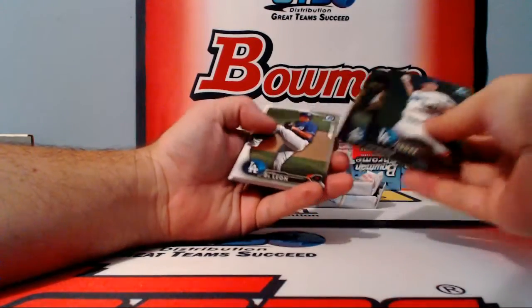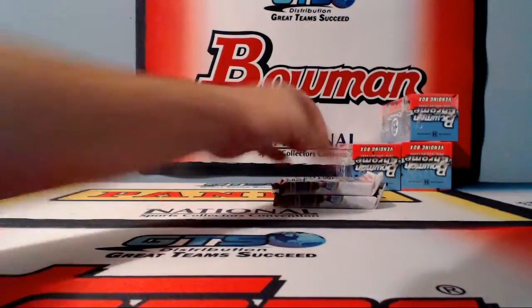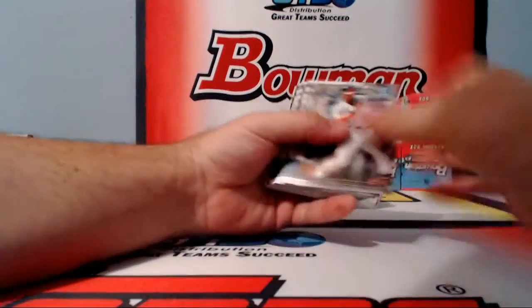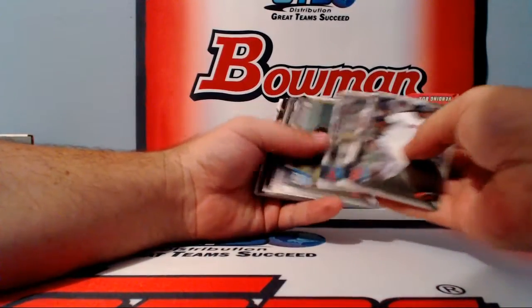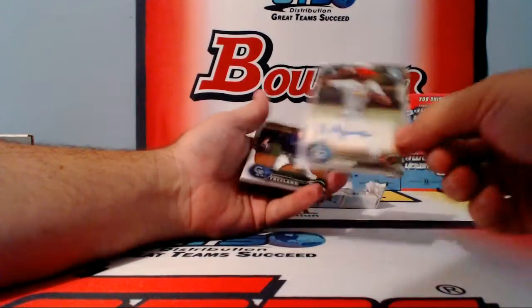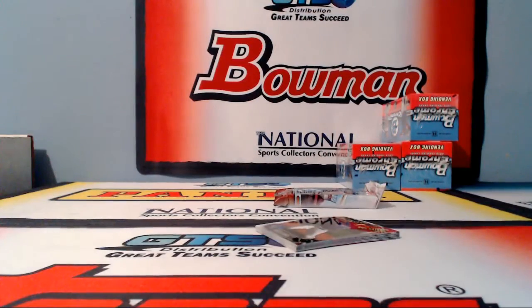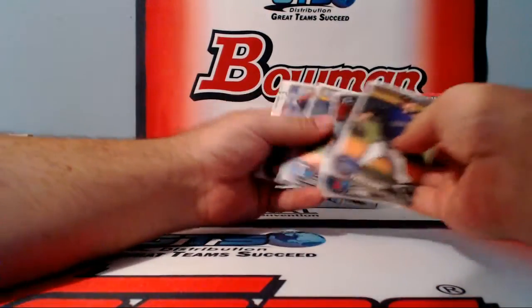Refractors of Spores, Gomber and De Leon. Super Fractor — I know we're going to see a rookie auto at some point. Refractors of Lopez, Flaherty, Garcia, and Rafael Zuna — base auto for the Cardinals. Cardinal domination — health coach. Healthy living, healthy card stacks during breaks.